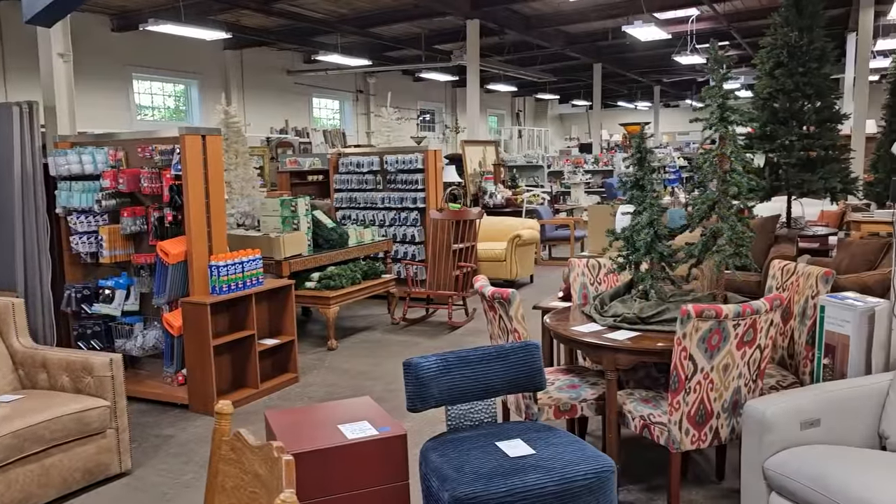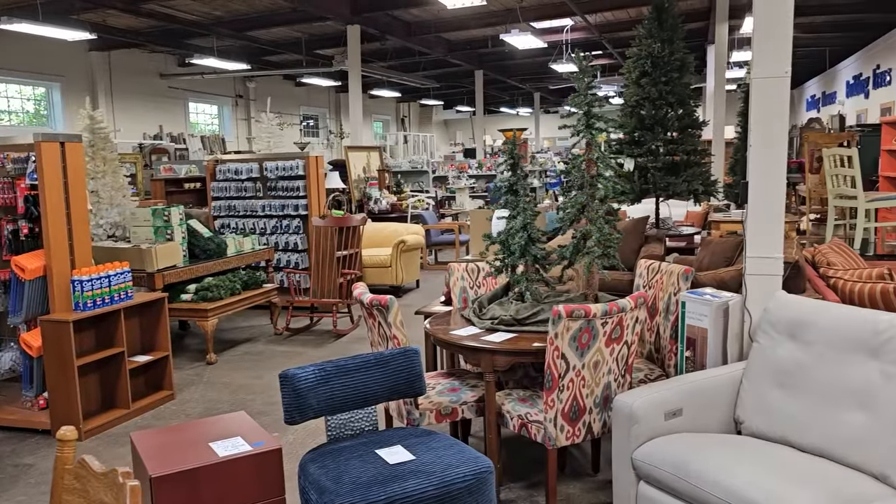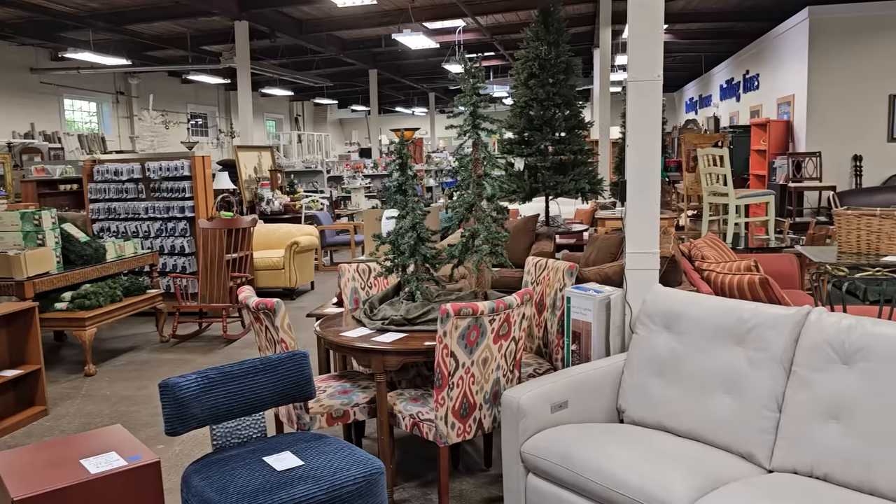Here we go! They had tons of Christmas items here and so much more. I actually found another Delft piece, so I can't wait to show you that.